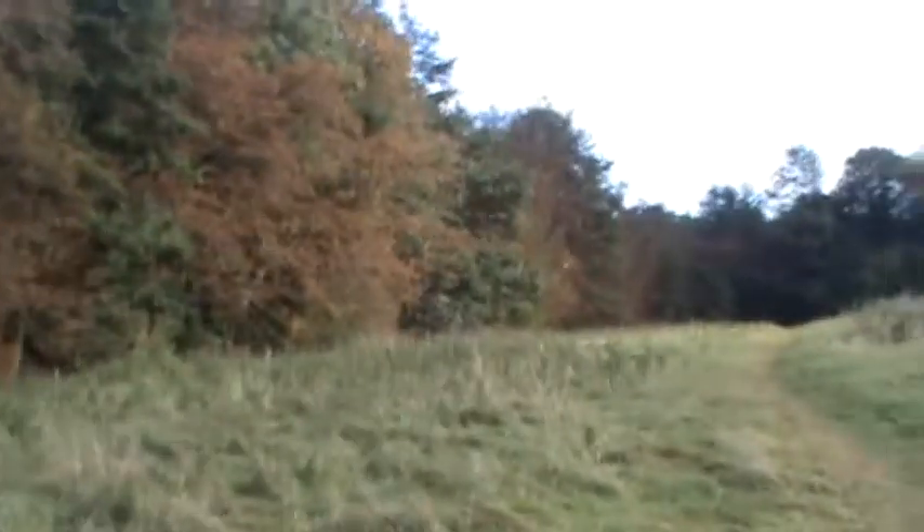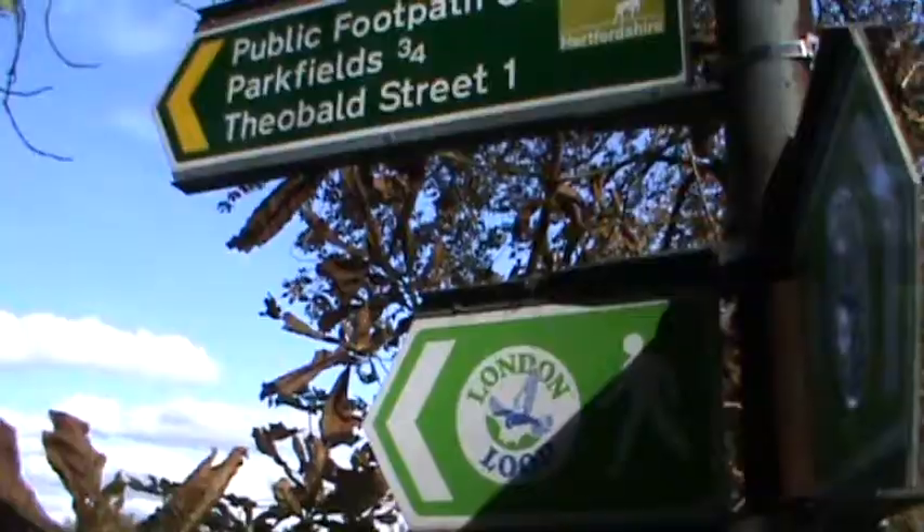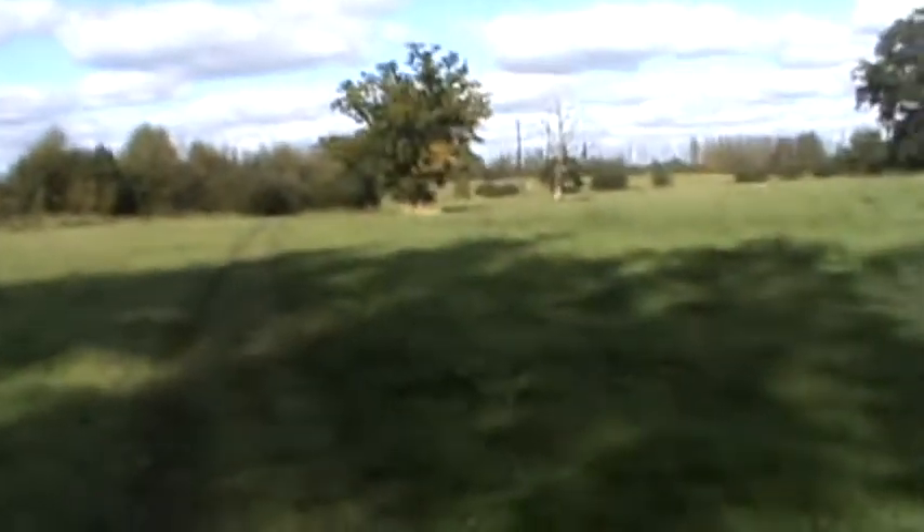Some very nice autumn colours coming in the trees. So this is the last little bit of countryside I'll be doing before I come to the end of the London Loop at Elstree and Borehamwood Station.